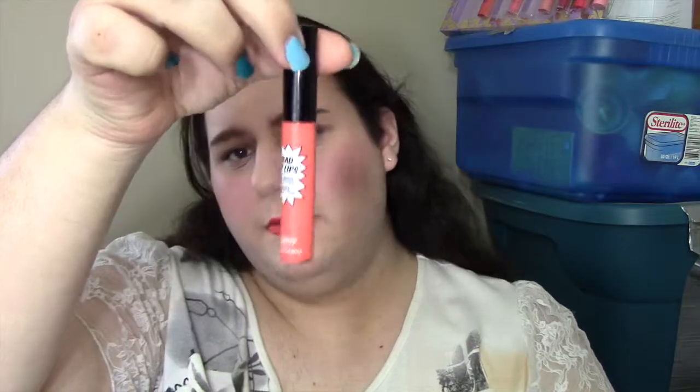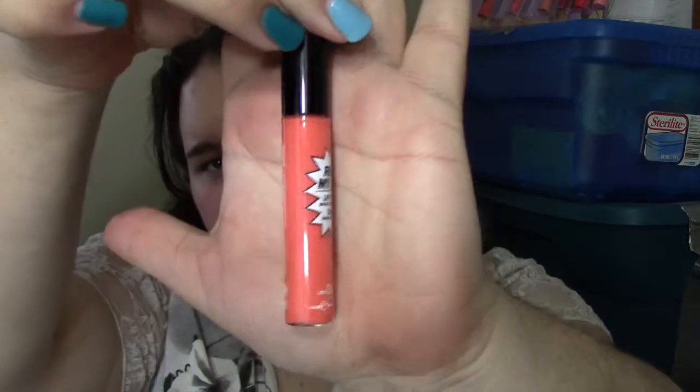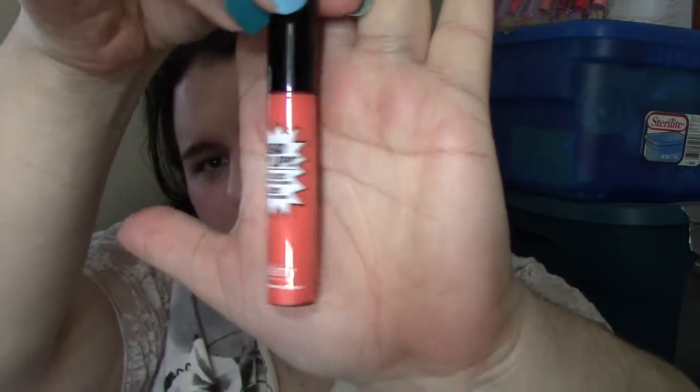The next shade I picked up was Pop, and it looks like a bright orangey coral. This one is more translucent — you can build it up and get some color, but it's more of a light coral. I figured I'd maybe pair it over this or with a similar coral color that's a bit brighter to tone it down. Of all the ones I swatched, this was the most translucent. So if you're interested in trying the line, they're relatively pigmented — except for the shade Pop.